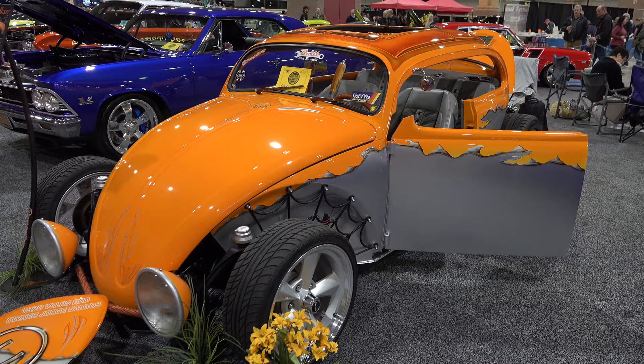Hey y'all, coming to you from the international headquarters of ScottyD TV. I was at the 2020 Deuces Wild and Jokers Wild car shows in Atlantic City, and I came across a 1970 VW Bug. I think y'all are gonna like it — let me get the camera turned around and we'll take a quick look at it.